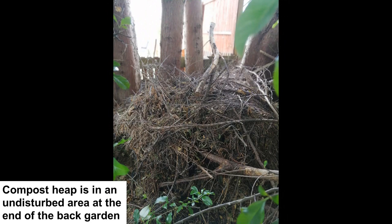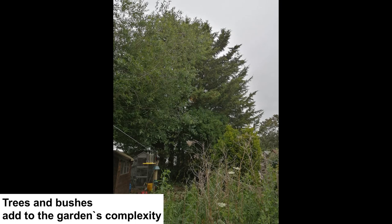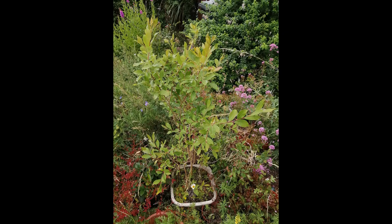Every garden should have trees. They provide shade, hiding places, nesting material, perches, a food web and structural complexity, and also give very important rain and wind shelter. Trees ideally should be native species as our wildlife is adapted to them. They can be kept small by growing dwarf varieties, planting in pots or growing as a hedge. Oak, willow and birches are the best for wildlife, and you can also grow climbers through trees.